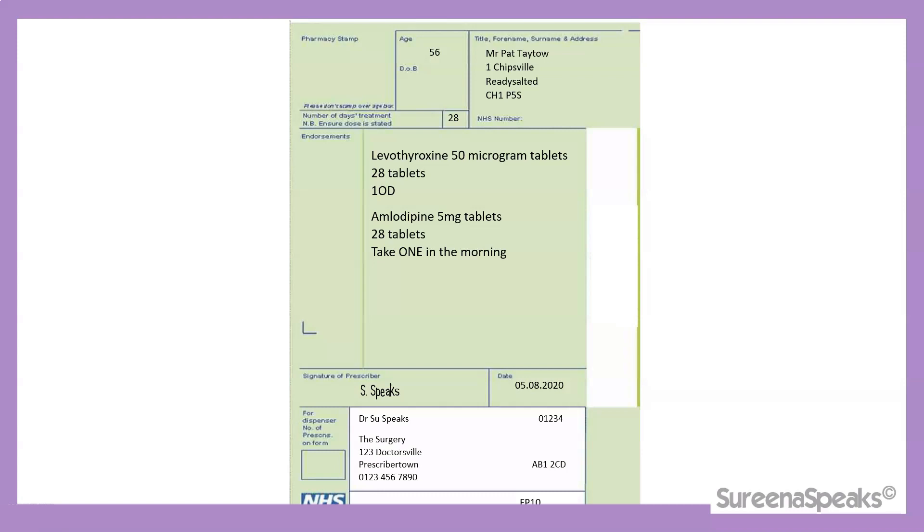Here we have a prescription for Mr Pat Taito, with levothyroxine and amlodipine. Starting off with name, address, and age or date of birth — it's worth noting that for children under 12 years old and for adults over 60 years old, the age must be presented in the age box. For a child under 5 years old, their age must be presented in months and years — for example, 3 years and 6 months old.